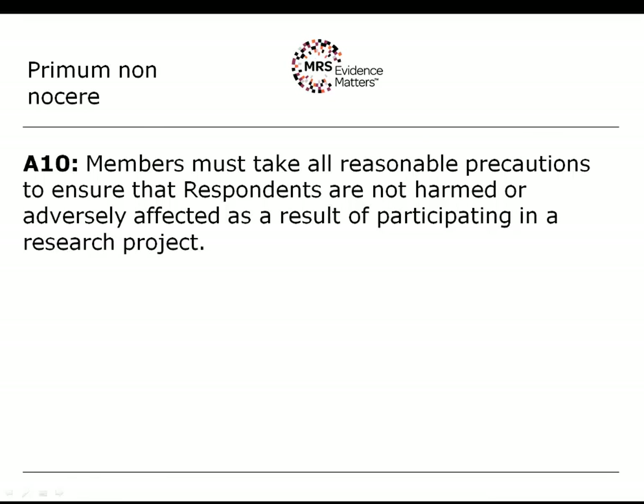Rule A10 is the first 'do no harm' rule of the MRS Code of Conduct. It says that members must take all reasonable precautions to ensure that respondents are not harmed or adversely affected as a result of participating in a research project — whatever you do, don't make it worse. This is given a very wide interpretation by the Standards Board: it isn't just applicable to sensitive issues or working with children, but applies to any financial cost or other costs that a respondent may incur through participating.